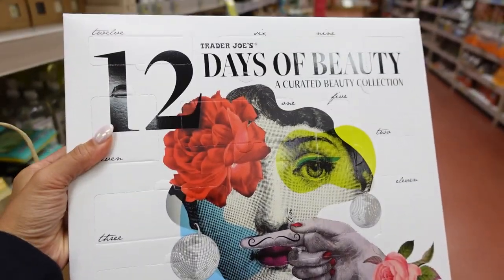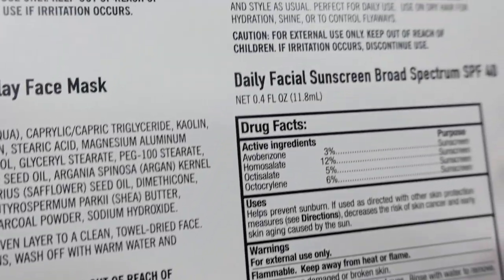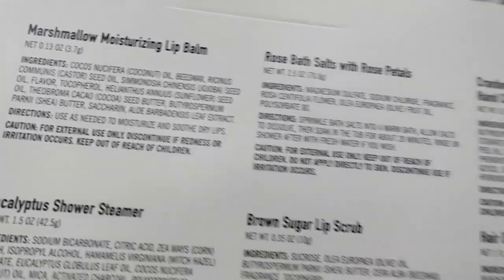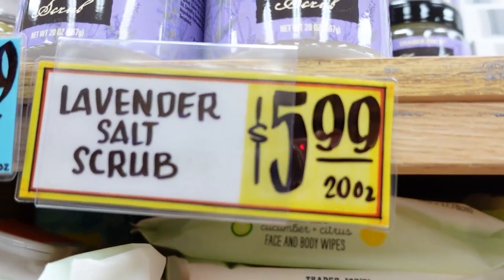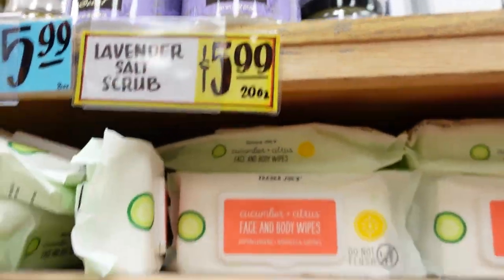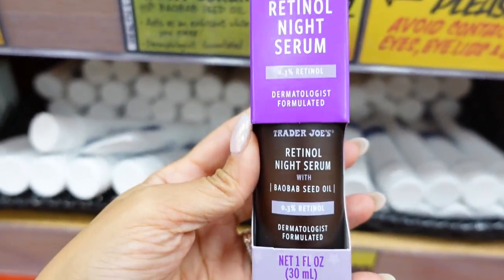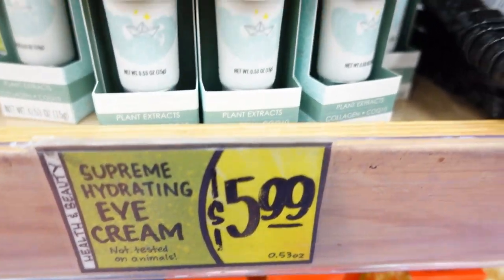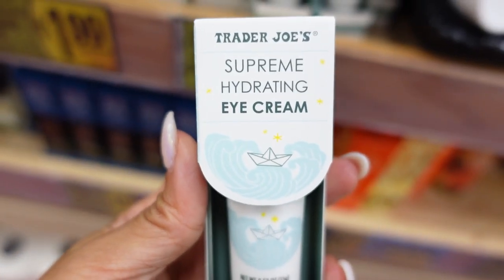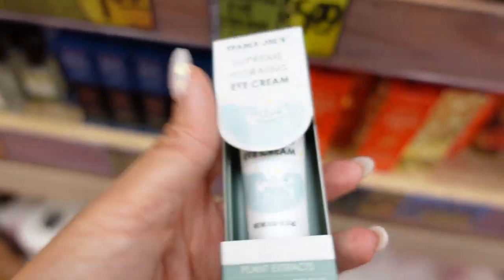This is a little pop-out advent calendar and this is everything inside - a nice mix of stuff including SPF. I've never gotten an advent calendar from here - it's so cute, I'm getting this. Here's a body scrub, $5.99 for this gigantic tub. They have a retinol for $9.89 and a facial serum, a scrub. And then this eye cream for $5.99 - supreme hydrating eye cream with collagen extracts. I'm going to get this and try it out.